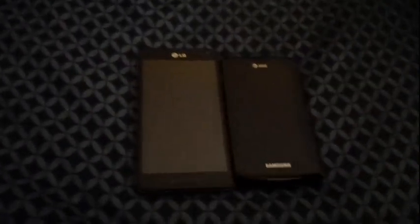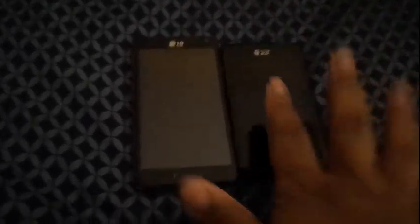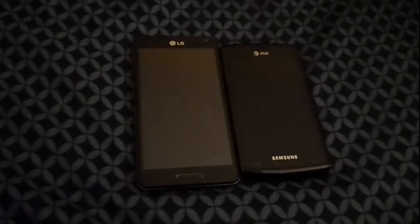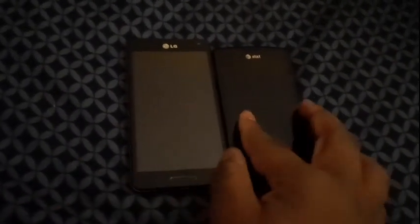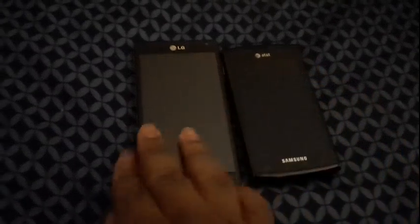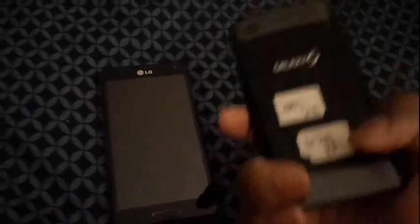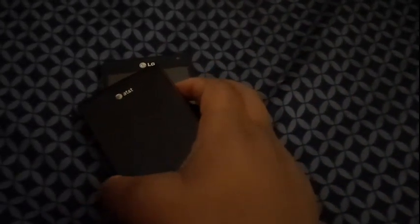I'm going to throw this video in the editor while that video is uploading. It's kind of complicated, but once you kind of realize what you're doing, then yeah. Anyways, boot comparison between the LG Optimus F7 on Boost Mobile and the Samsung Galaxy S Captivate on AT&T. Let's get straight into it — no extra talk.